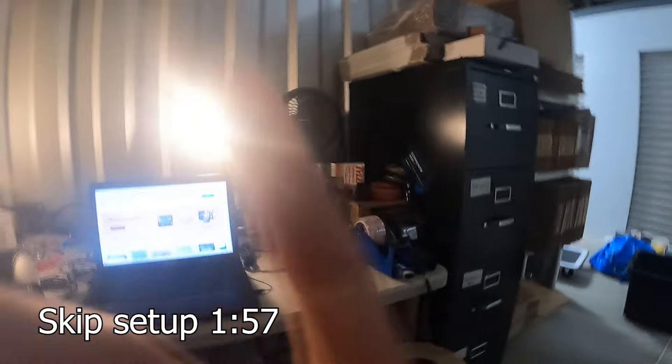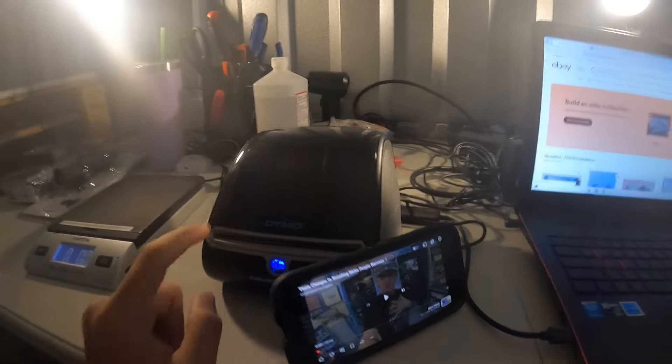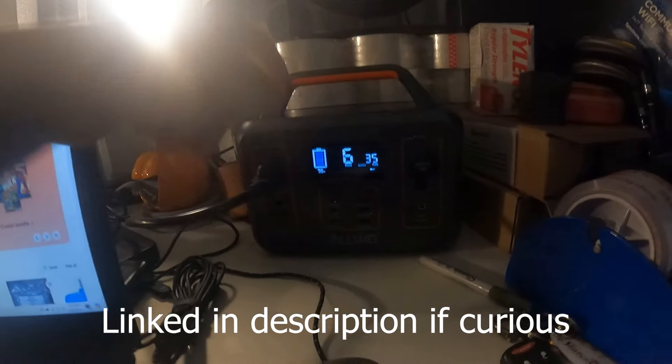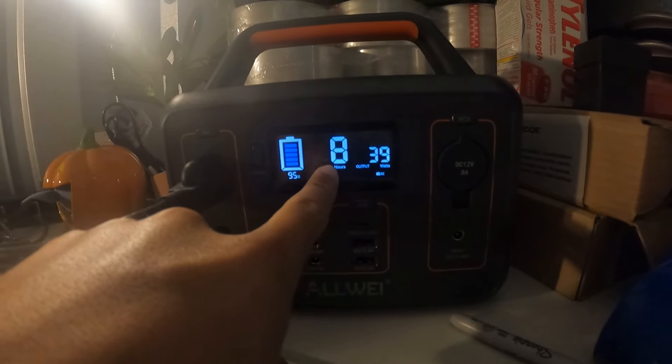So this is my setup, in case you were curious. It's pretty simple — it may look complicated, but I promise you it's not. I just got some lights from Walmart, these are LEDs, about 10 bucks a piece. I've got my computer, obviously my Dymo, my scale, and this is what runs everything — it's an all-way, basically a Jackery knockoff, but way more affordable than the Jackery. It's about 150 bucks and it runs my whole setup.